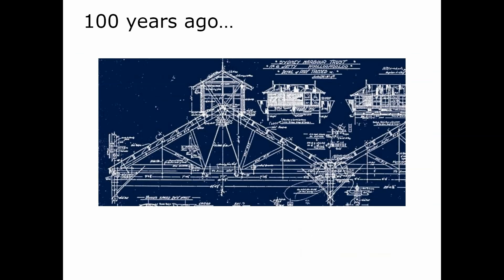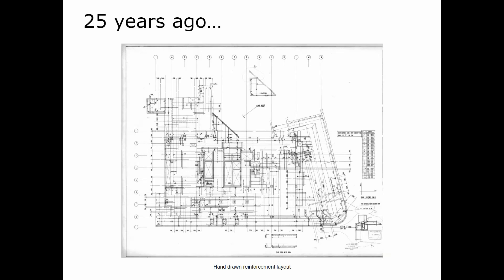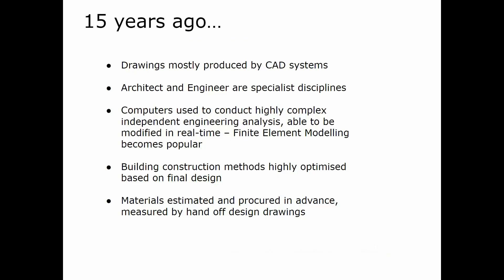Now 25 years ago, drawings were still mostly by hand. Architect and engineer were specialist disciplines, computers were used to conduct independent engineering analysis, and building construction methods were optimized based on design. Materials were estimated and procured in advance, measured by hand off design drawings. Here are some hand-drawn reinforcement layouts of a suspended slab from about 25 years ago, and a DOS-based version of a program that could do analysis on post-tension and reinforced concrete structural systems.